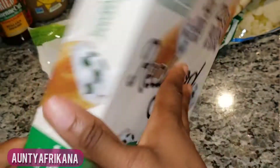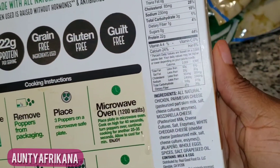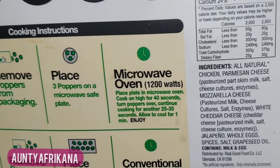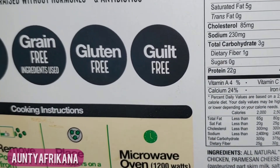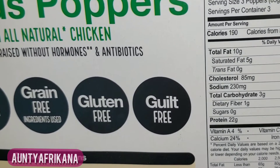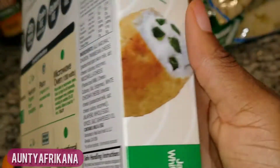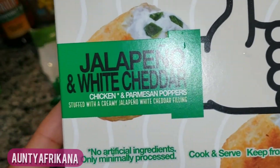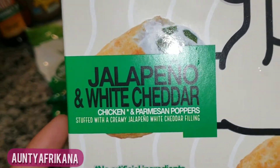Next is this white cheddar and chicken jalapeño poppers. I thought I would like this because who doesn't like chicken and cheese, right? And it has really good ingredients and really good macros. But it didn't even taste like jalapeño poppers — it tasted a bit gritty, and even though it has a creamy cheese filling, it tasted a bit dry. I did not enjoy it at all; I will not be purchasing again.